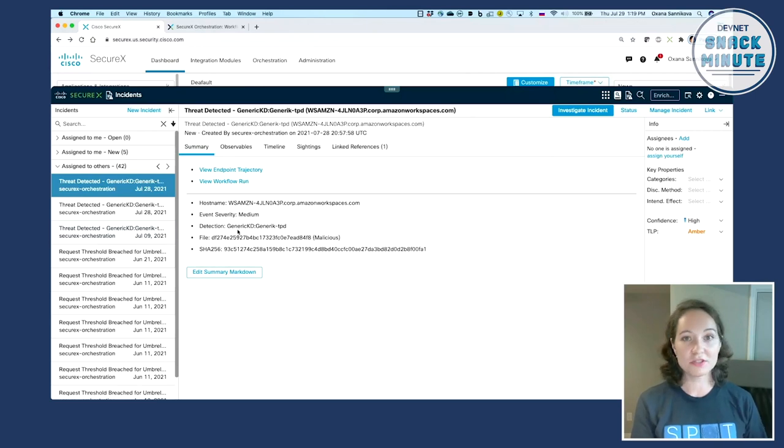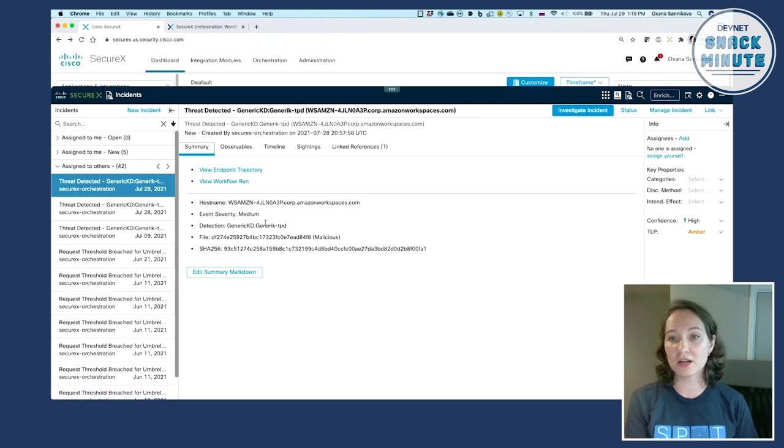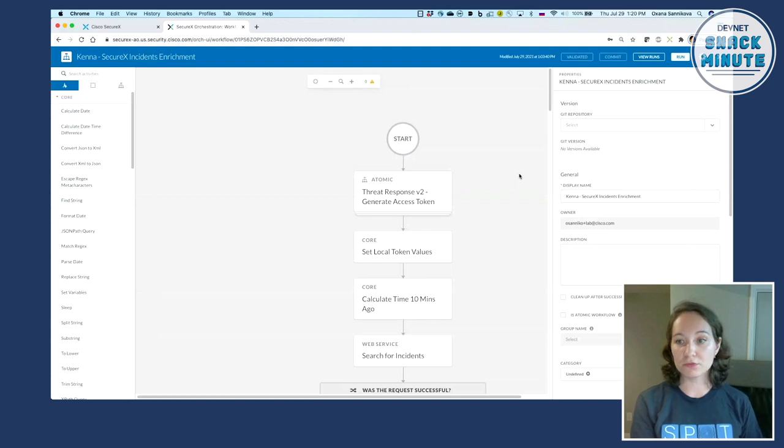The information from the original event is a bit limited — you have the name of the malware that was executed, the file hash, and the computer where it was executed. But how can you find out if this malware really presents a threat to this particular computer? We can do it by leveraging Kenna intelligence. I've put together a workflow that leverages APIs from SecureX and Kenna to find what vulnerabilities exist on this laptop and whether any can be exploited by this particular malware.